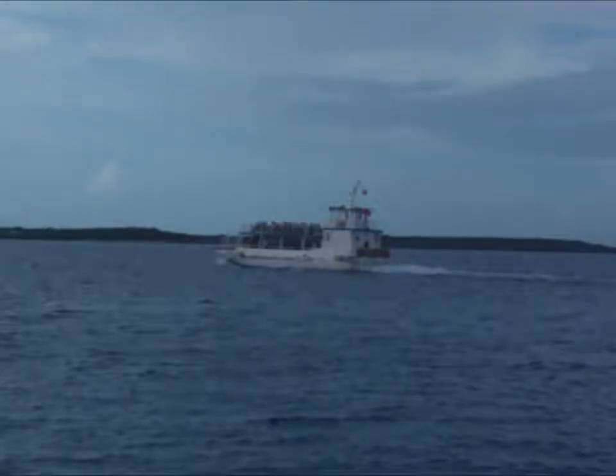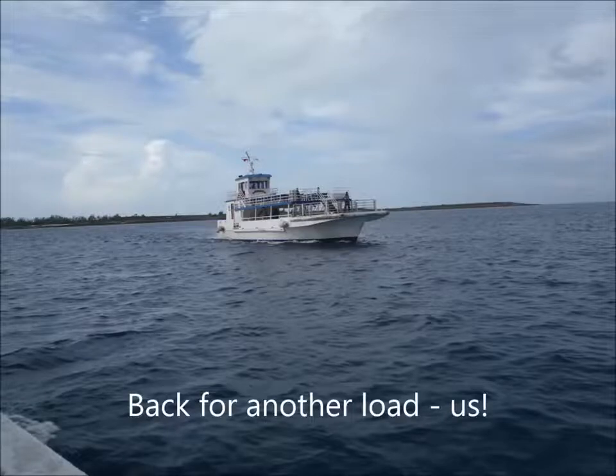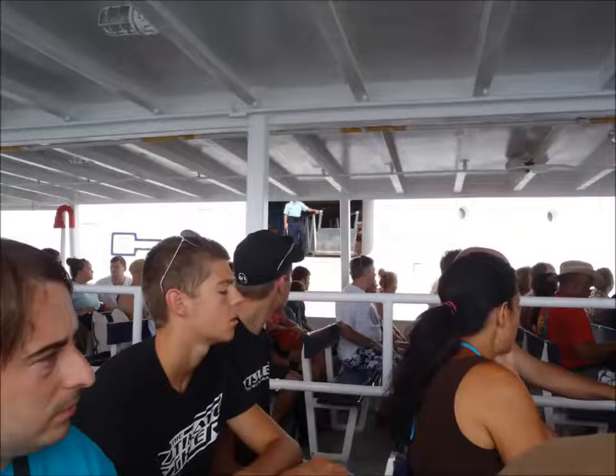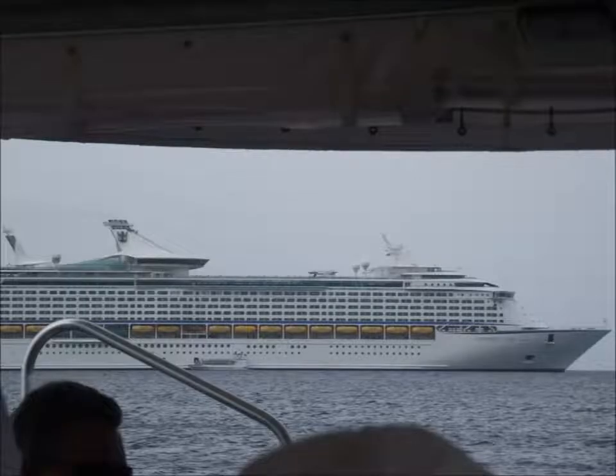Coco Cay is a private island leased by Royal Caribbean. The island is also known as Little Stirrup Cay, when the first cruise line to use the island operated a private beach there. However, following the island's acquisition by Royal Caribbean, the island was renamed Coco Cay.